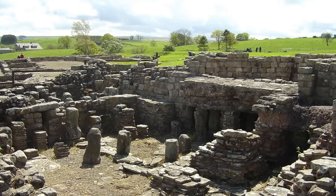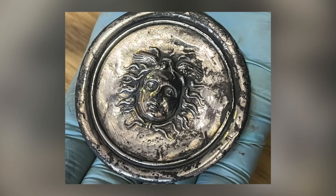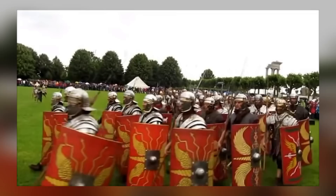During this season's excavations at the Roman fort of Vindolanda, volunteer archaeologists have made an exciting discovery: a silver falera featuring the head of Medusa. Falera were disc-shaped ornaments worn on the breastplate by Roman soldiers during parades.